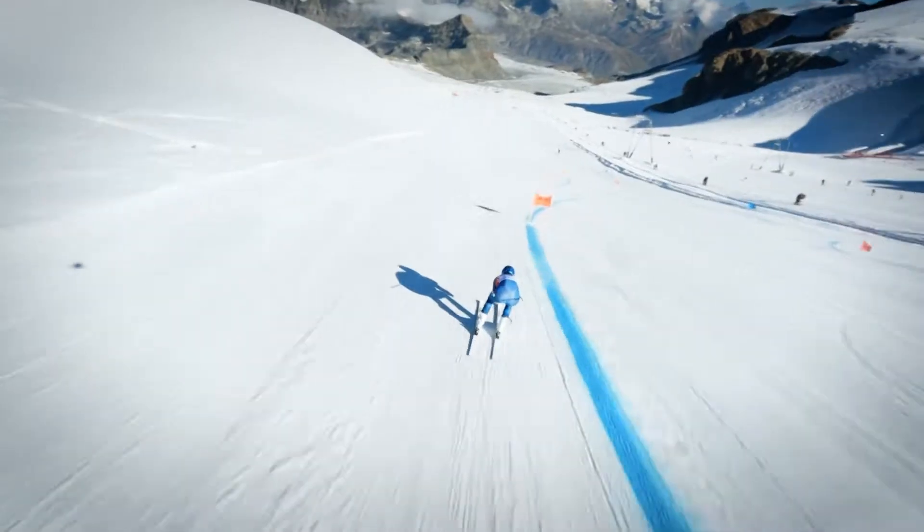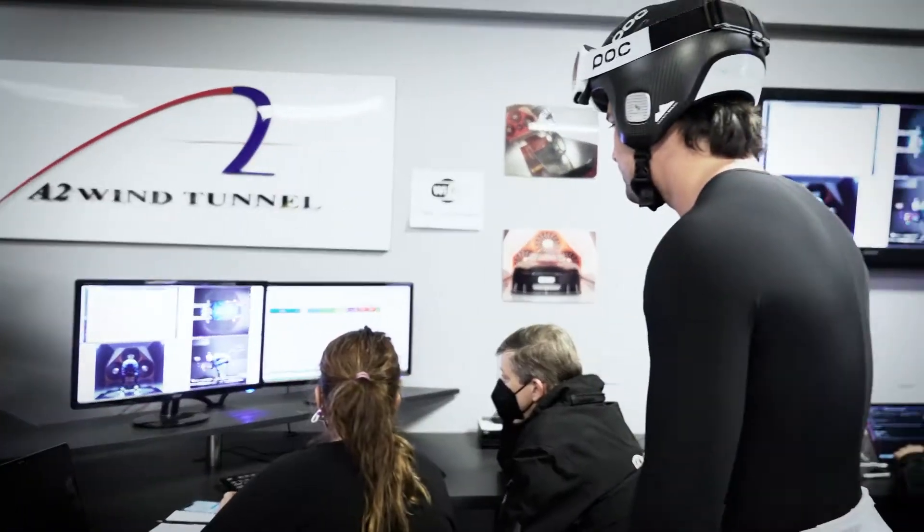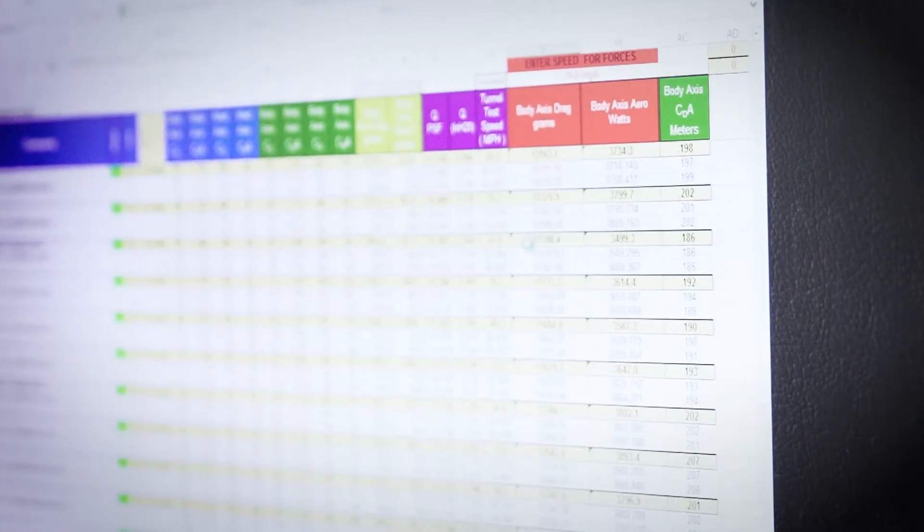You always hear coaches or people talk about, well, do this, do that. But to actually see the numbers laid out on the screen is really helpful.